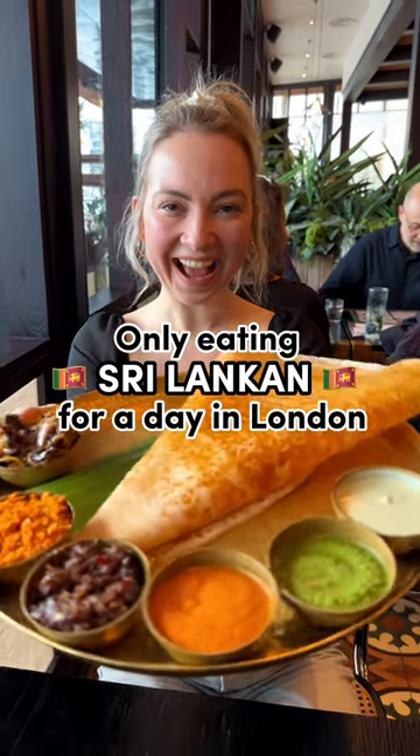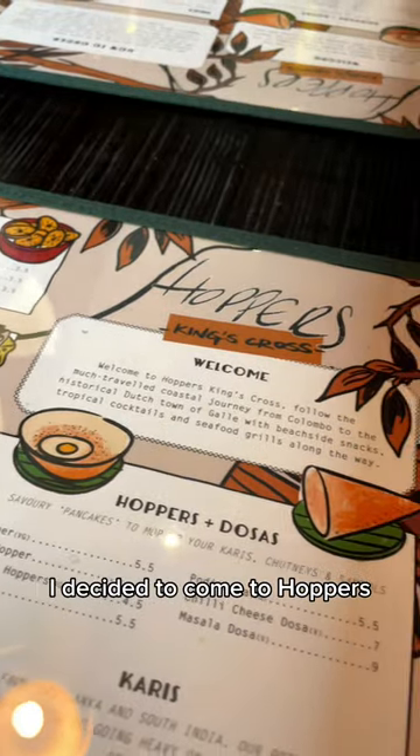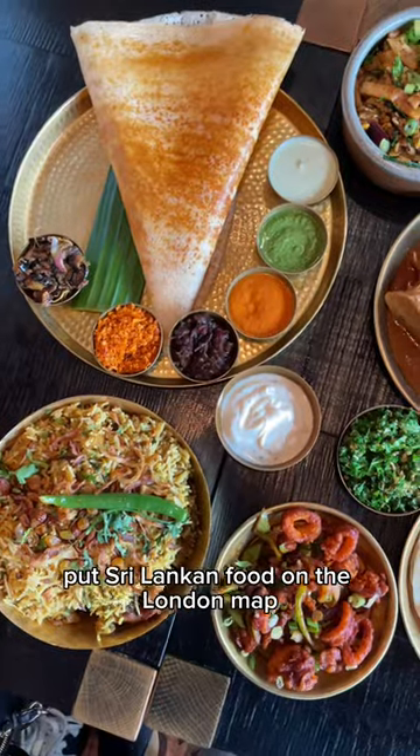Only eating Sri Lankan food for a day in London. I decided to come to Hopper's because this place has really put Sri Lankan food on the London map.